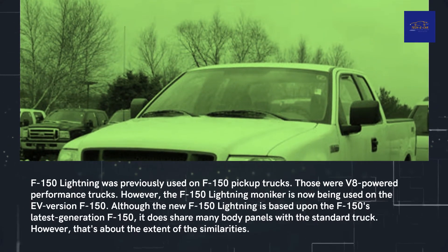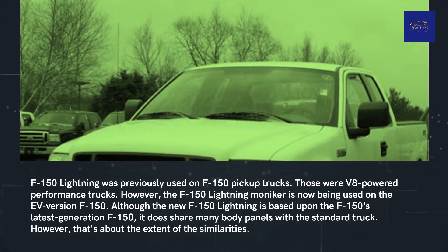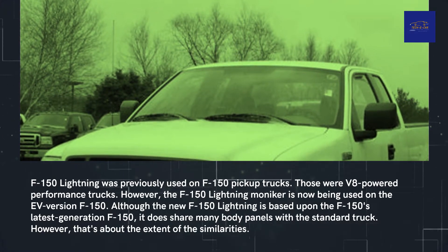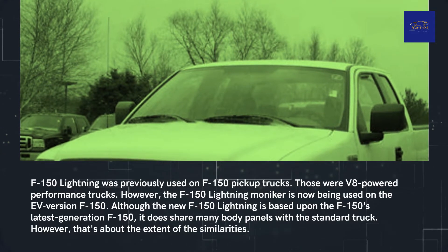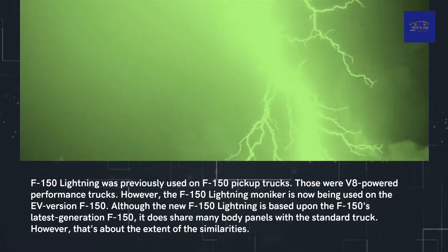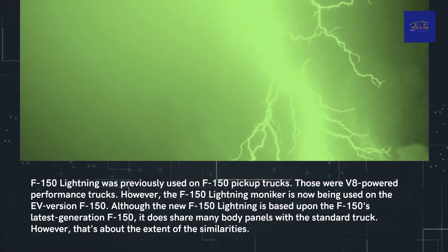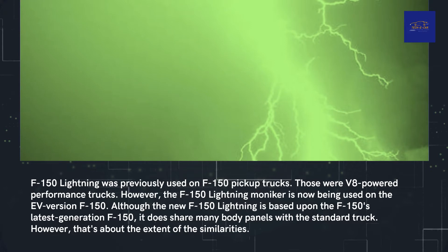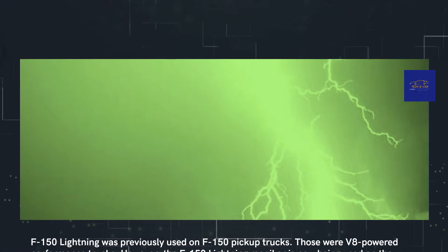The F-150 Lightning name was previously used on F-150 pickup trucks. Those were V8-powered performance trucks. However, the F-150 Lightning moniker is now better used on the electric F-150. Although the new F-150 Lightning is based upon the F-150's latest generation platform, it does share many body panels with the standard truck. However, that's about the extent of the similarities.